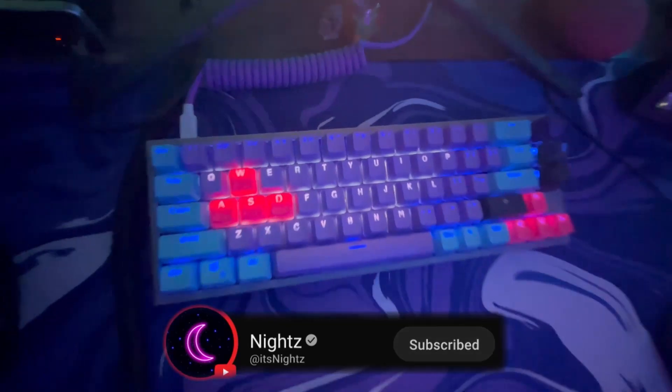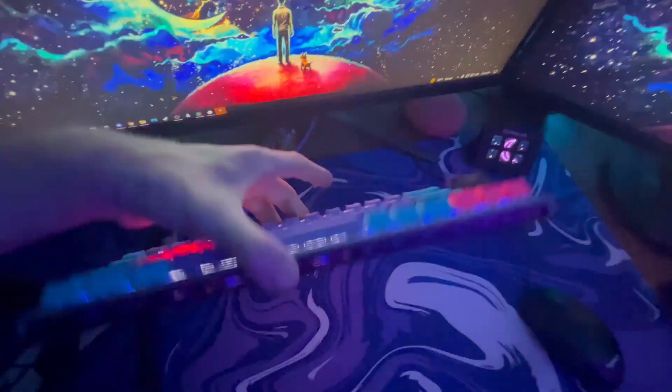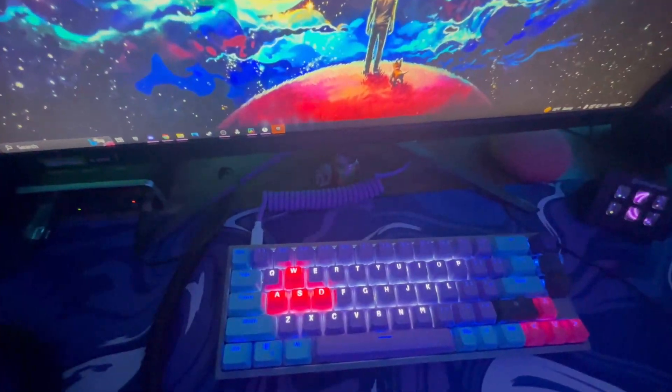Moving on to my actual keyboard — this is a custom build. It's a Ducky with Zeal switches, branded as One of Zero. What's cool about it is you can actually see all the switches underneath because the keyboard is see-through, and it has a plaque showing it's actually one of a kind — I think it's number 89 out of 1010. Pretty cool.